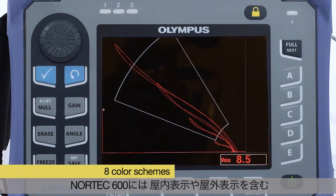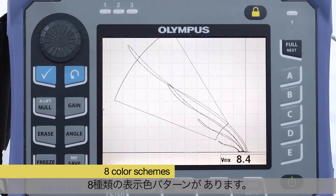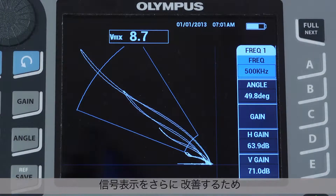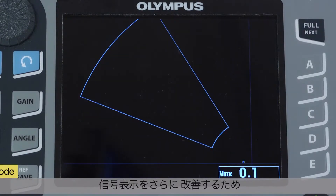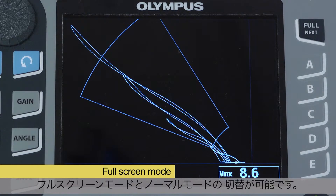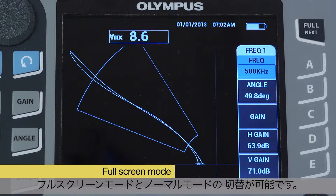The instrument features eight color schemes including indoor and outdoor display configurations. To further enhance the signal viewing experience, the Nortec 600 features a true full-screen mode that can be toggled on and off from all configurations.